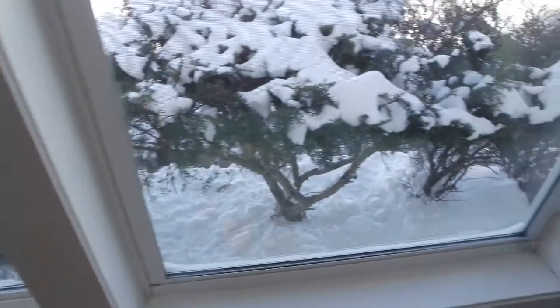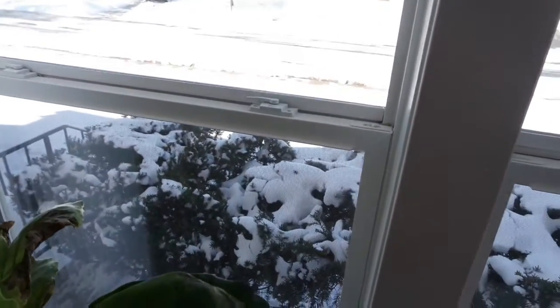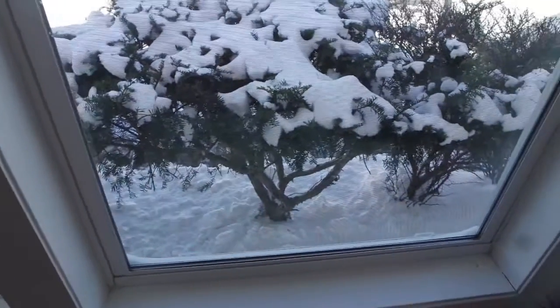It snowed, you guys! It snowed. But I must say, we cleaned it up pretty, pretty fast. Cleaned out the sidewalk, driveway.